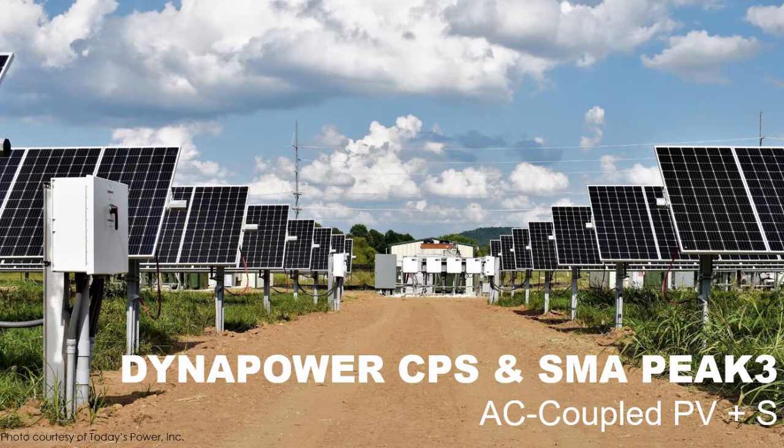Today on The Pitch, we will be digging into the virtues of AC coupling larger Solar Plus storage systems with Brett Henning, Product Manager at SMA America, and Corey Austin, Account Manager at Dynapower.